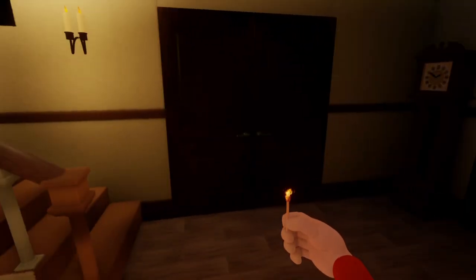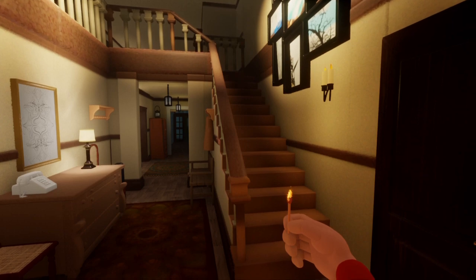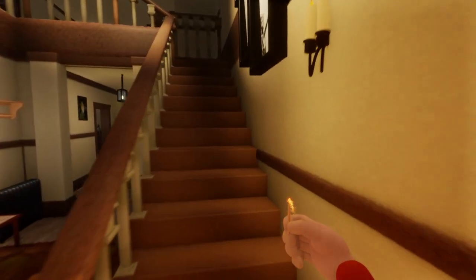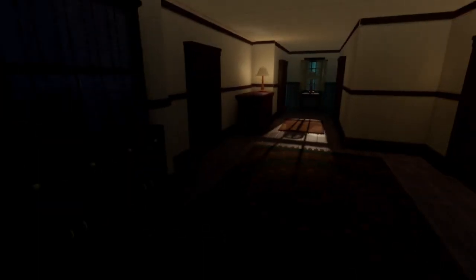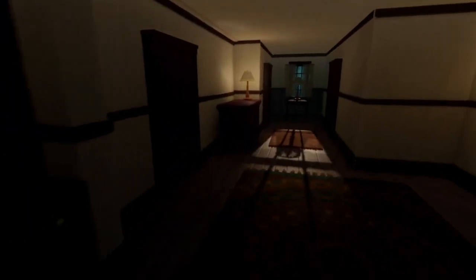Damn, now did that go upstairs or through there? Let's check - no, not through there, let's go upstairs. That's crazy, she was wearing a white dress and she just went from right to left. Something's in the house with us guys, there's something here, let's check.